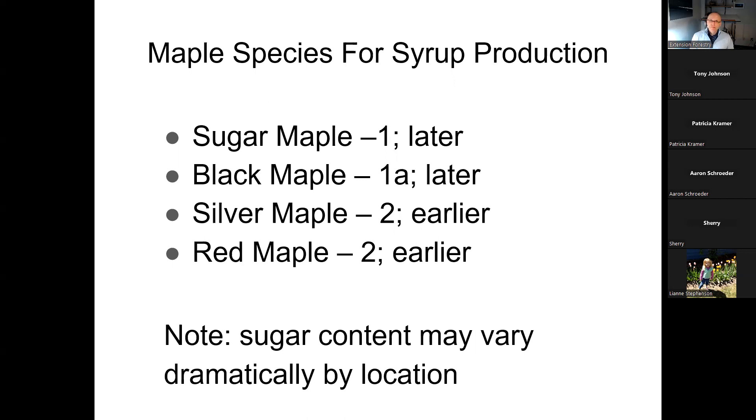Those generalities about sugar content can differ tree to tree. You might have a red maple next to a sugar maple where the red maple has higher sugar content, because the red maple has a big crown and great growing conditions while the sugar maple is very crowded with a small crown. The sugar content might actually be double in that red maple because of that.